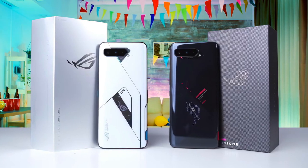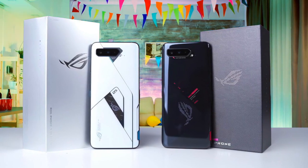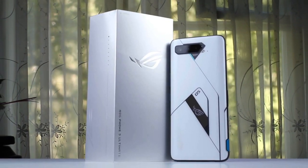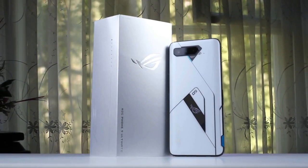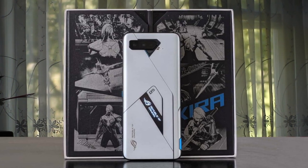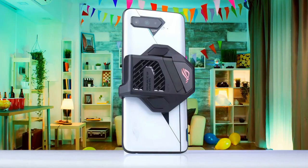The software is top-notch too, offering granular per-game performance tweaks alongside system-wide performance modes. The ROG Phone 5 can last up to an impressive 16 hours. ASUS has taken charging to the next level with the ROG Phone 5, offering a 65W hypercharge experience out of the box. That translates to an incredibly fast charging experience, going from 0 to 73% in 30 minutes in our tests.